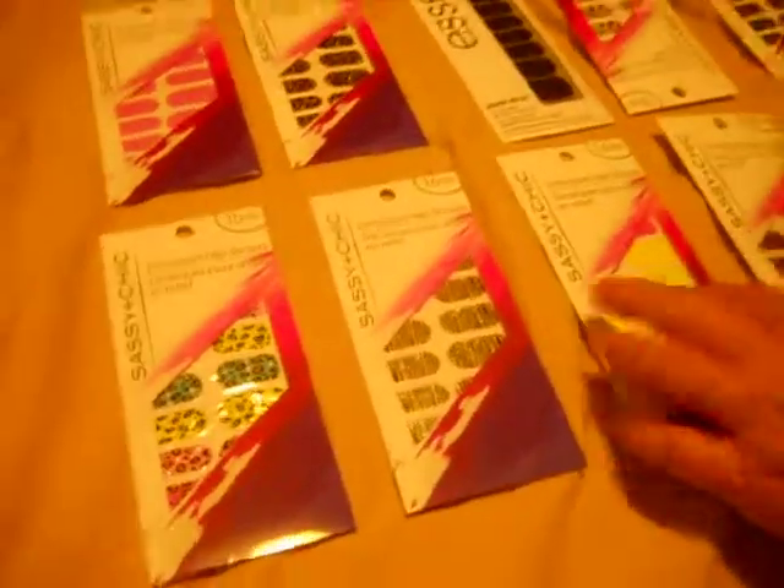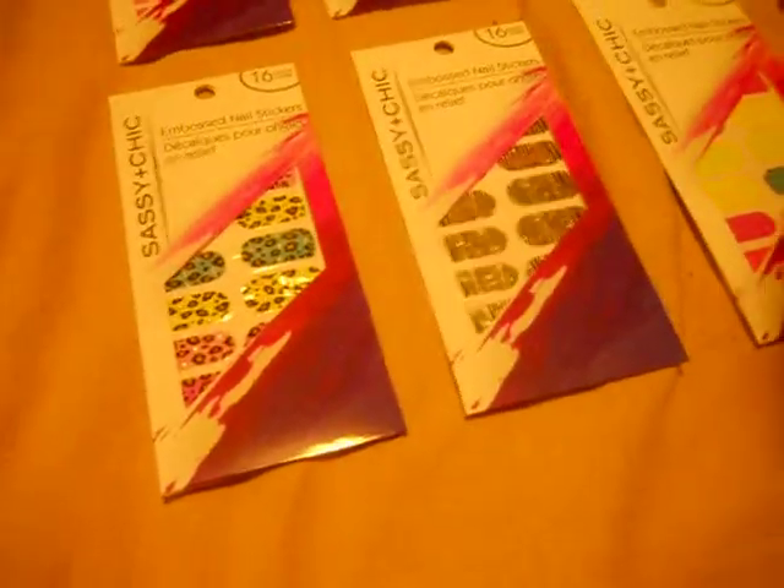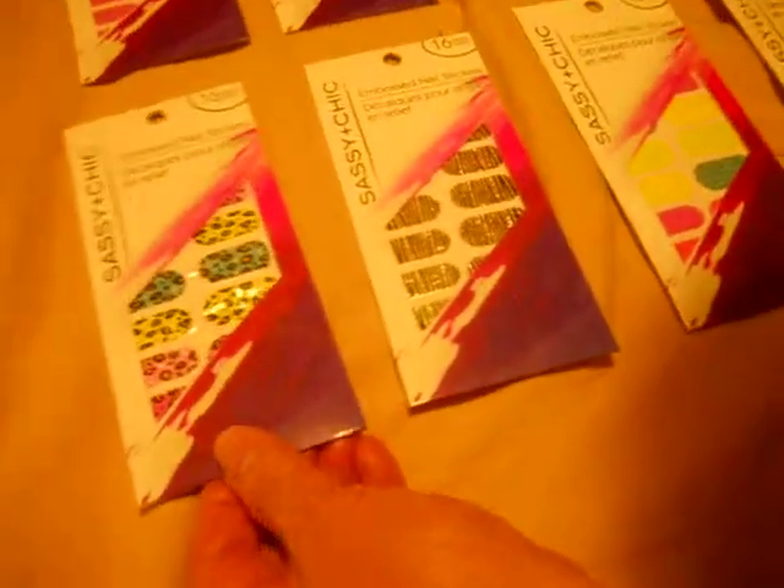Hi, everybody. I just went to the Dollar Tree again, and I was able to pick up some sassy and chic nail stickers that everybody's been hauling.